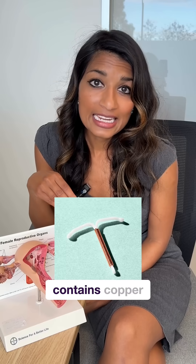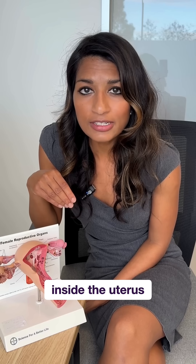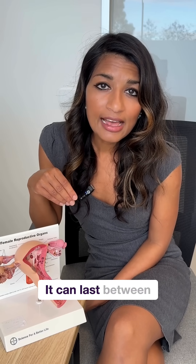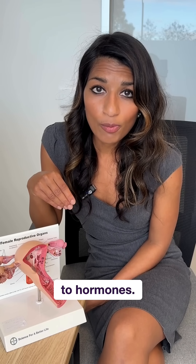The copper IUD contains copper and works by creating a hostile environment inside the uterus that helps prevent sperm from fertilizing an egg. It can last between five and ten years and works really well for people that are sensitive to hormones. In some people, it can worsen their periods.